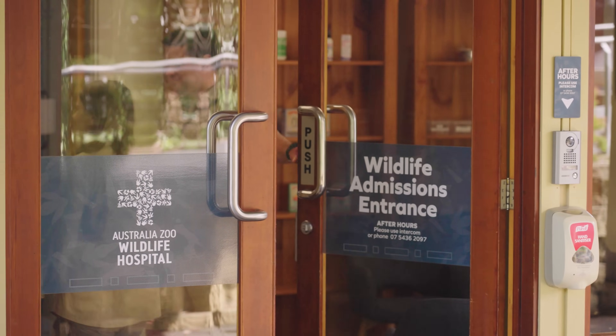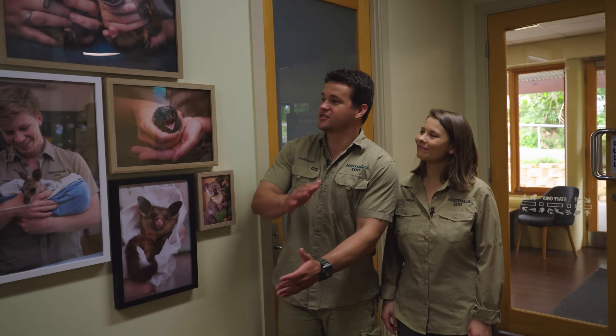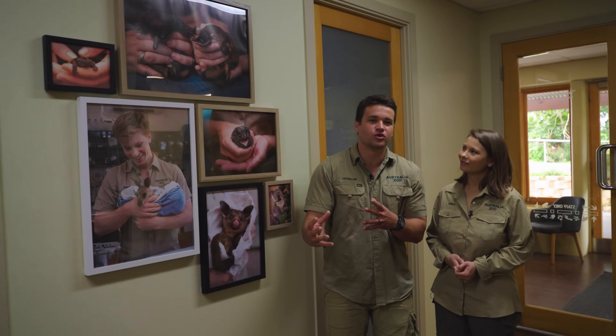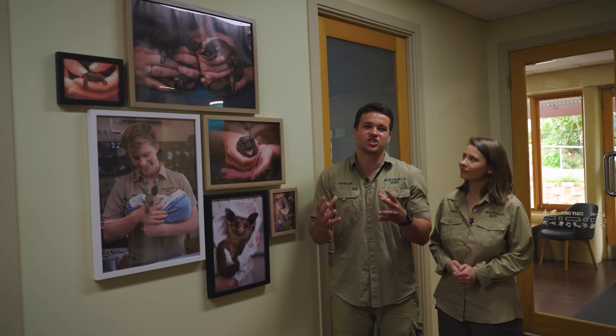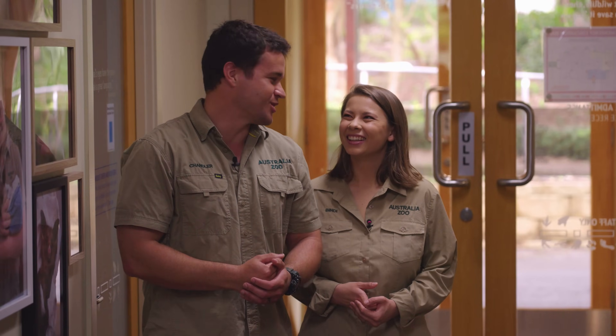We've just entered the Australia Zoo Wildlife Hospital. When you first come in here, this is our triage area. As we receive our wildlife patients, we bring them into these nice rooms where we can see how they move, the state of the injuries, and how we should best treat them before we proceed inside the hospital. But first, Bindi is going to show us arguably the cutest room in the entire hospital.